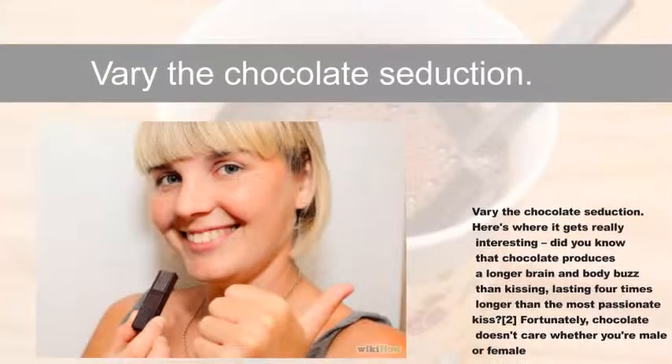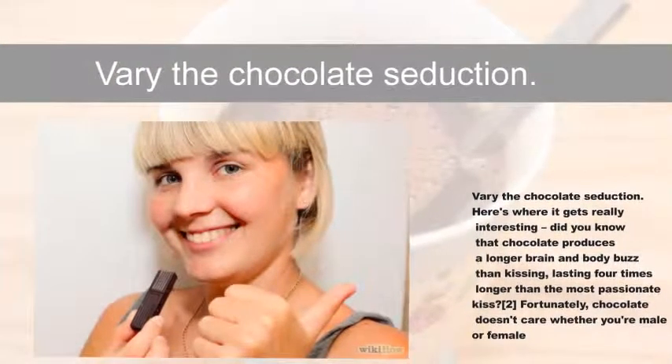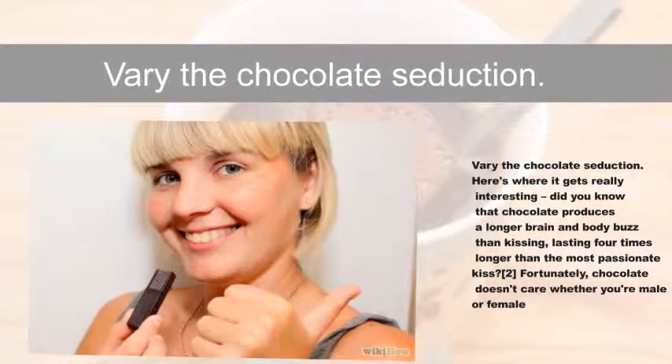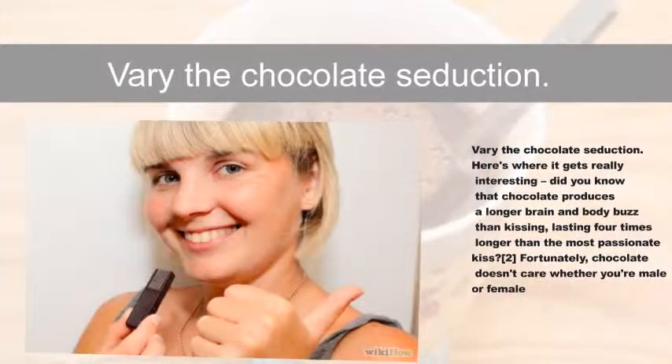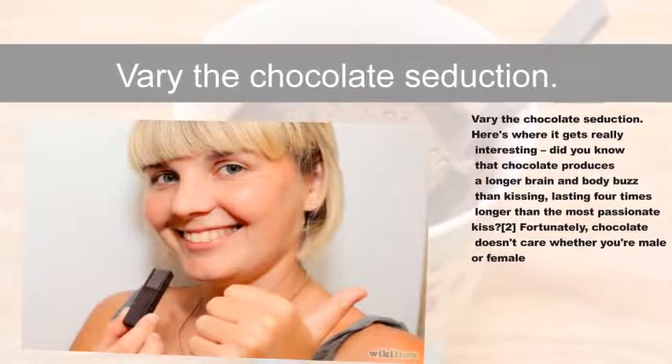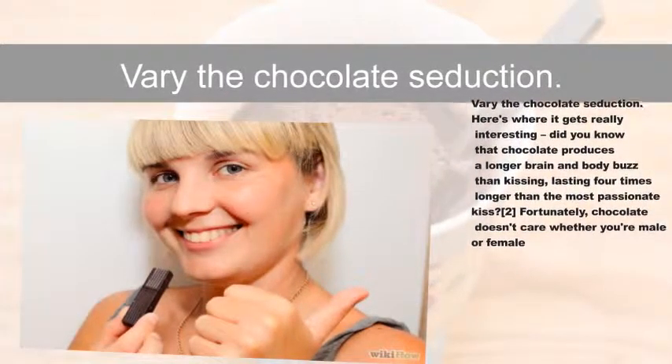Vary the chocolate seduction — here's where it gets really interesting. Did you know that chocolate produces a longer brain and body buzz than kissing, lasting four times longer than the most passionate kiss? Fortunately, chocolate doesn't care whether you're male or female.